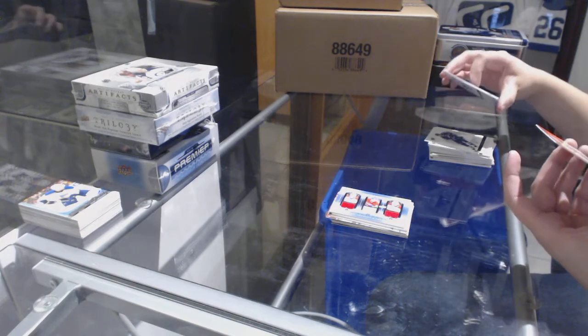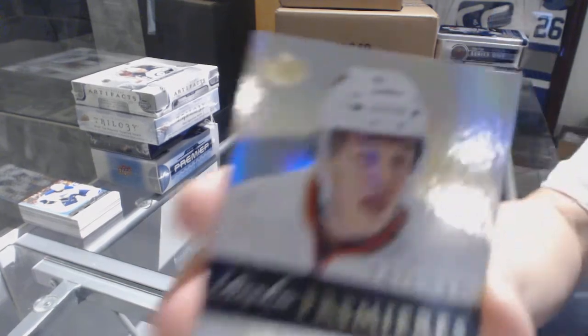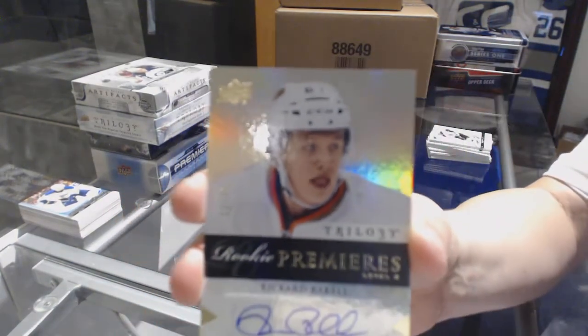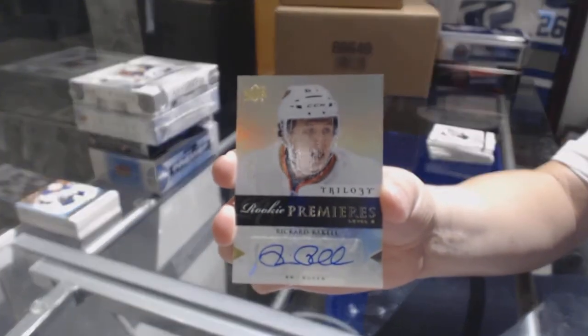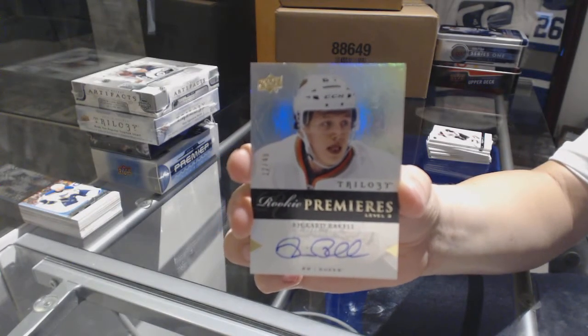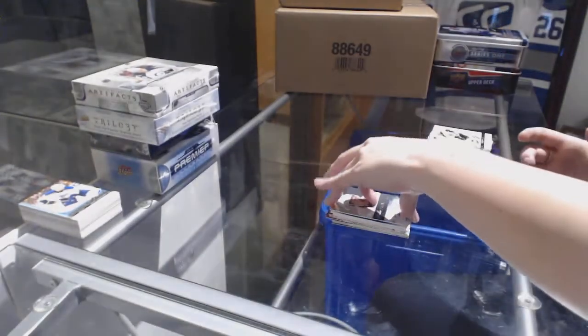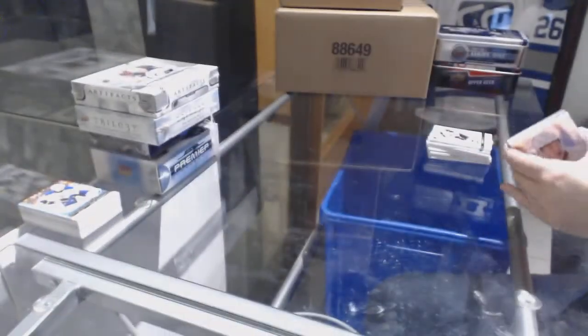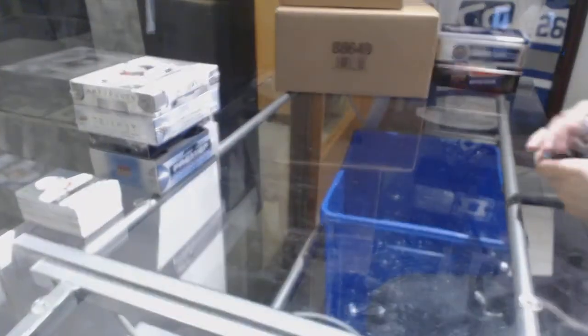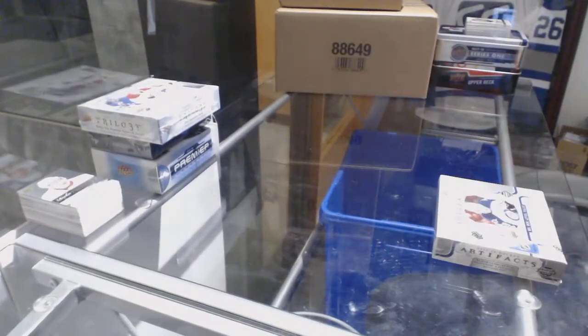We've got a Level 3 Rookie Premier's auto number to 49 for the Anaheim Ducks, Ricard Arakel. All righty, on to the Artifacts.